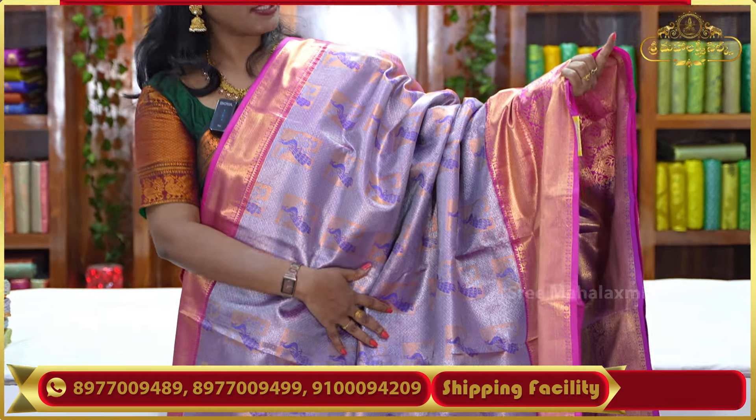We have a short border here. We have a rich pallu here with a beautiful design. We have a contrast blouse here. We have a lot of neat finishing and a beautiful look with a nice finish.